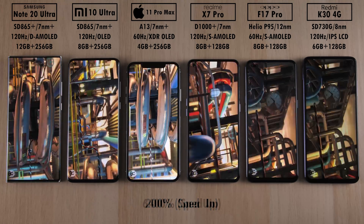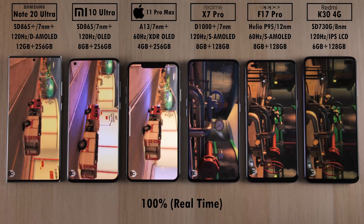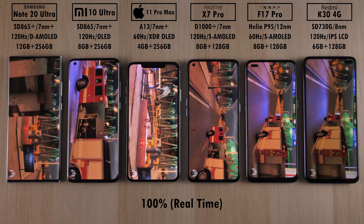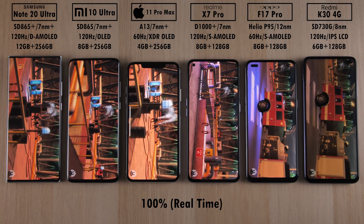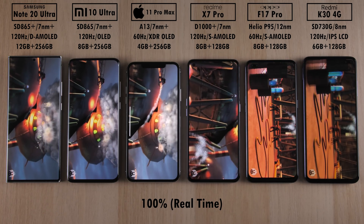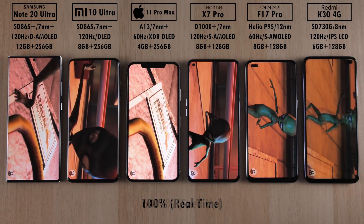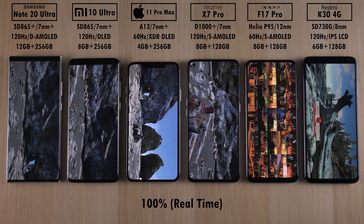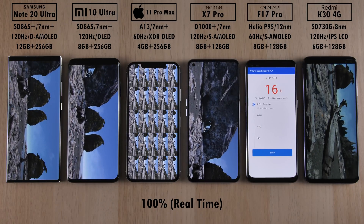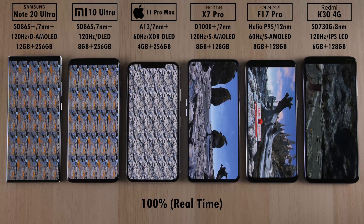I'll speed up certain sections and slow down others to give you a feel of the stutteriness of the platforms. The four phones on the left — the Snapdragon phones, the A13 Bionic on the iPhone, and the MediaTek Dimensity 1000 Plus on the Realme — are all doing fantastic jobs. However, we have the most stutter on the Oppo F17 Pro with the Helio P95 running on 12nm technology, and just behind that the Redmi K30 with the Snapdragon 730G, though it still performs slightly better than the Helio P95 since it runs on 8nm technology — making it a bit quicker and more efficient for battery life.